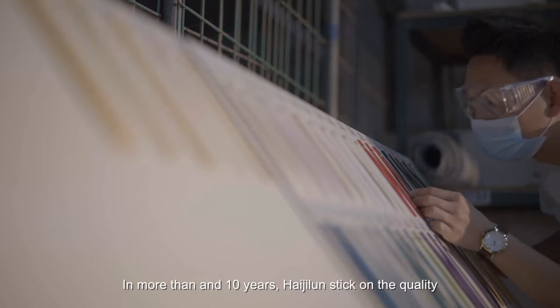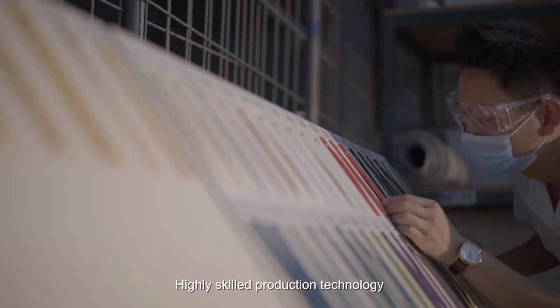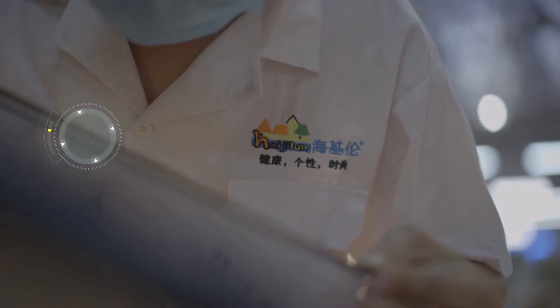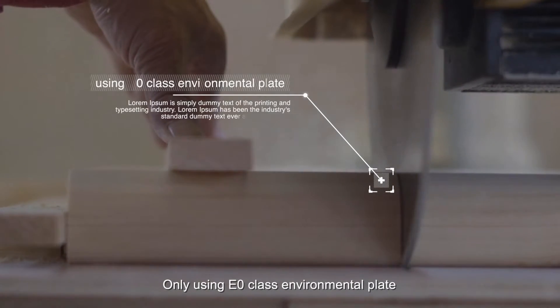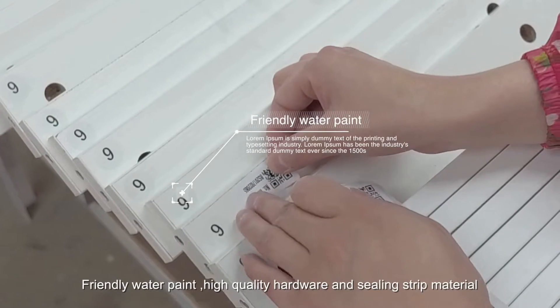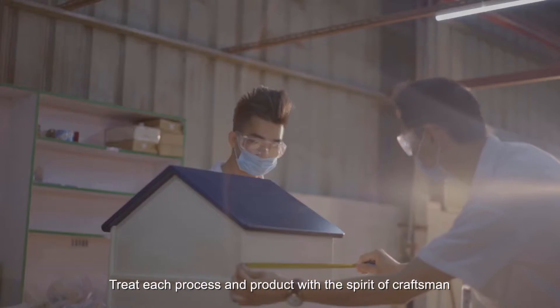In more than 10 years, Haiji Loon has stuck to quality with highly skilled production technology. We only use E-Zero class environmental plate, friendly water paint, high quality hardware and sealing strip material, treating each process and product with the spirit of craftsmen.